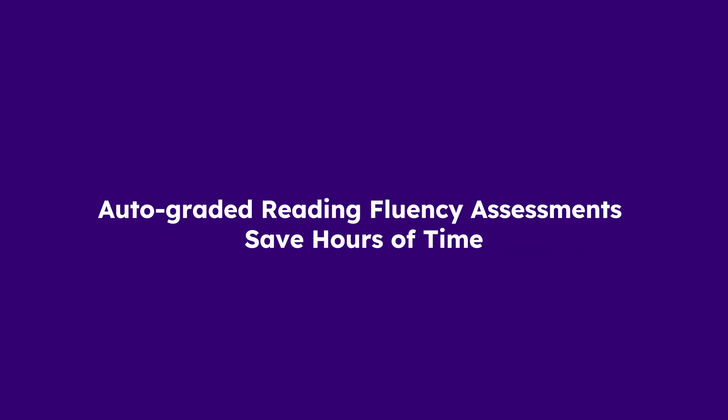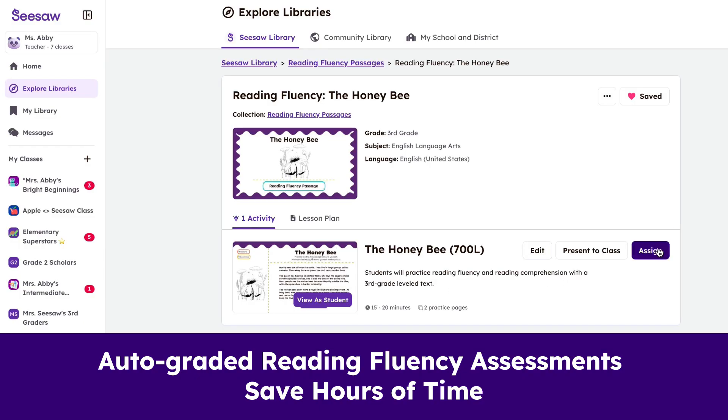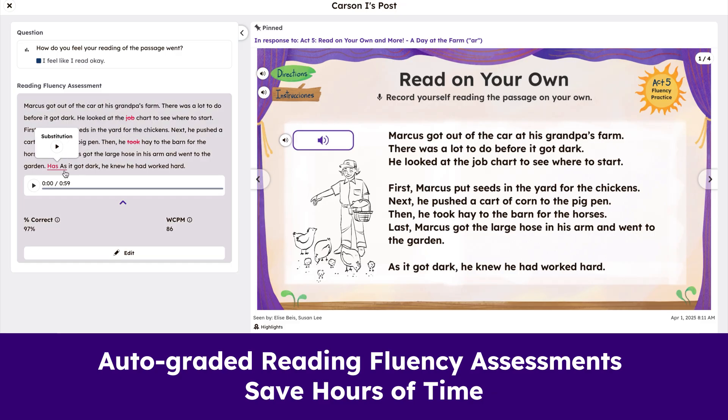Seesaw puts powerful, AI-driven literacy tools right where you need them most. Select or upload a passage, students record themselves, and teachers get instant scores and transcripts, with Seesaw tracking accuracy and growth for you.